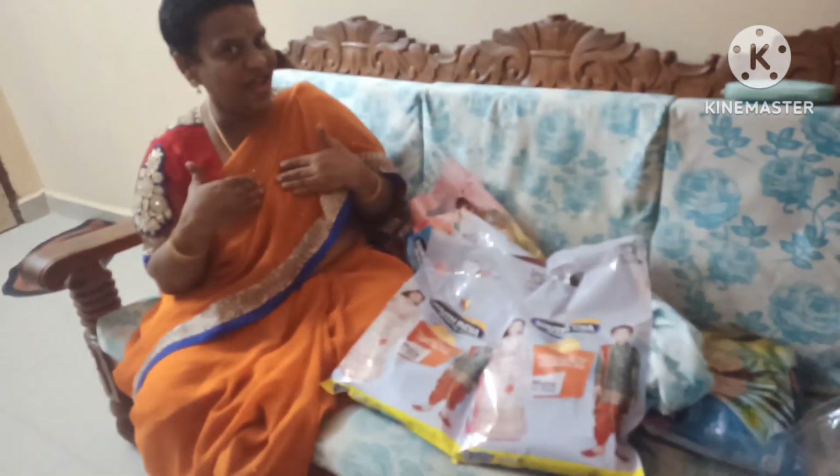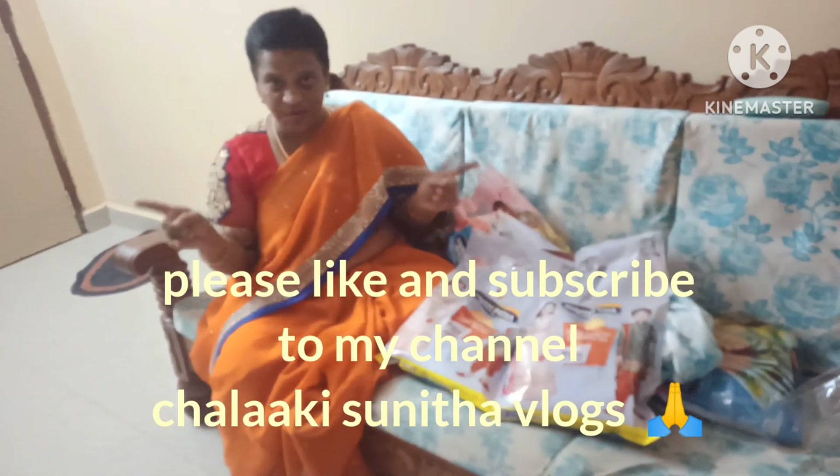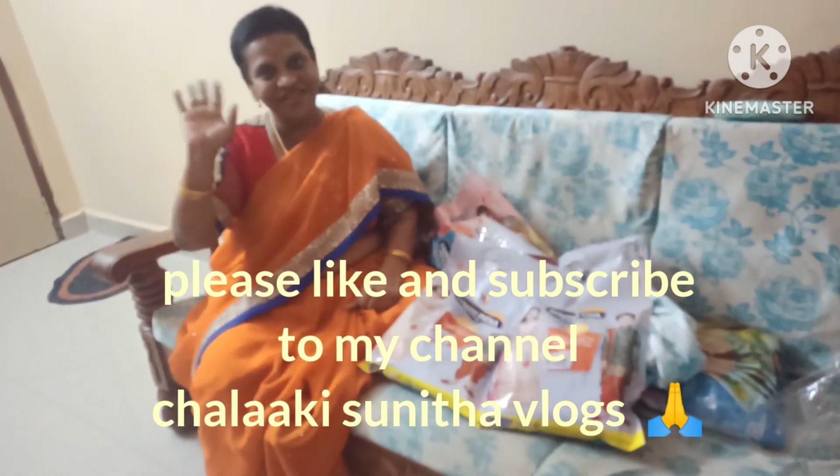The rates are very reasonable and very beautiful. I hope you enjoy this video. Please subscribe to my channel Chalaki Sunita Vlogs. Bye friends.